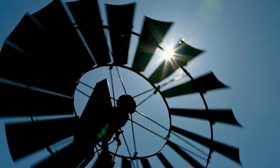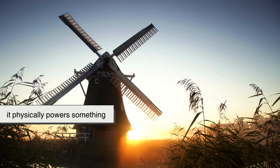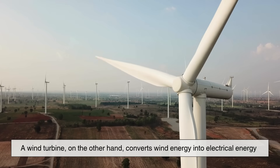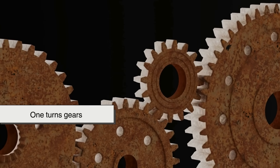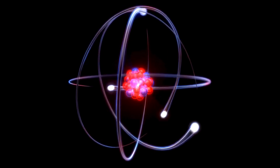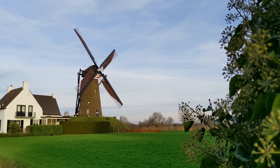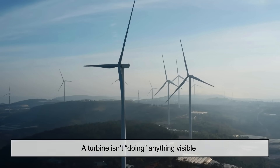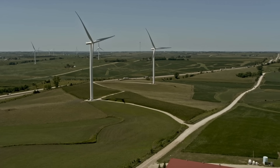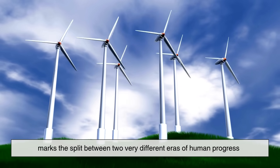Here's the technical breakdown. A windmill converts wind energy into mechanical energy — it physically powers something, like a millstone or water pump. A wind turbine, on the other hand, converts wind energy into electrical energy. One turns gears, the other turns electrons. Think of it this way: a windmill is a muscle, a turbine is a battery. A windmill is doing a physical job — moving grain, pulling water, running a mill. A turbine isn't doing anything visible; it's generating power that can be sent miles away to light up entire towns. And that simple difference — mechanical versus electrical — marks the split between two very different eras of human progress.